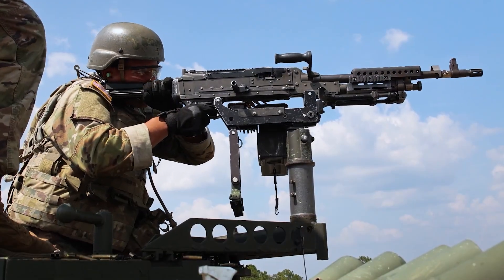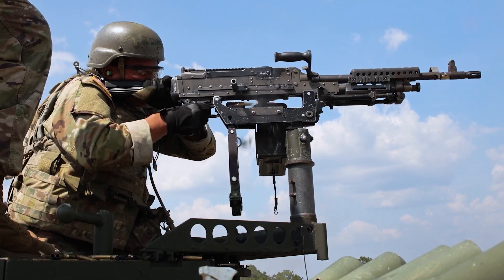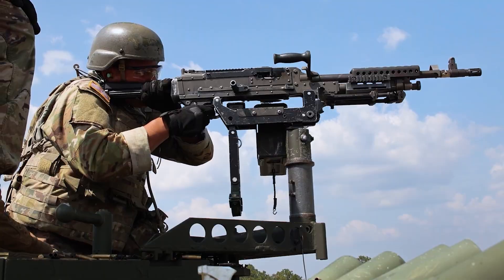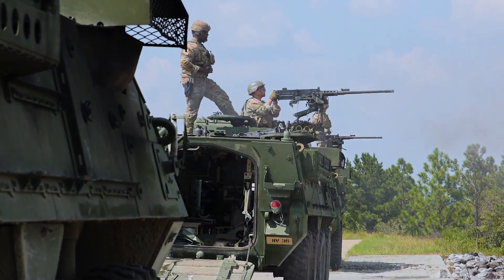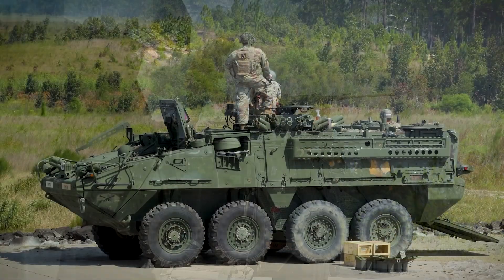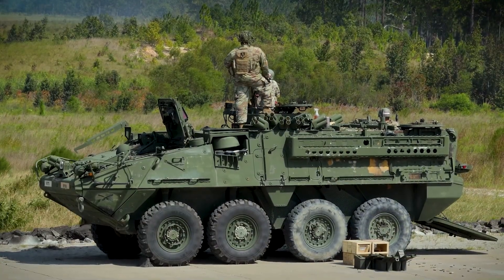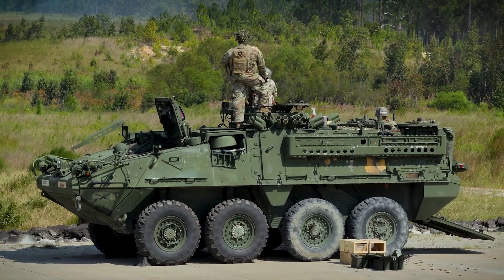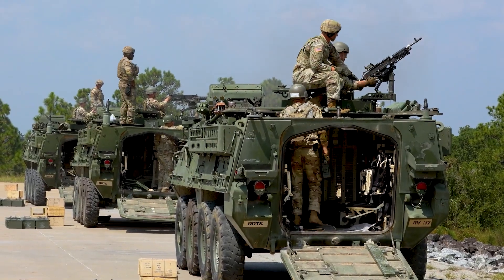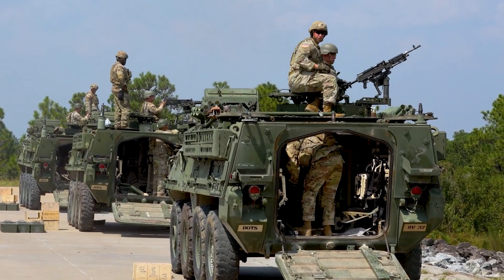The Stryker's thermal sights can see out to 7,800 feet (2,400 m; 1.48 miles), compared to 330 feet (100 meters) for night vision sights used by dismounted soldiers. This capability allows the vehicle to warn dismounted soldiers of threats which lie beyond the range of their night vision sights.